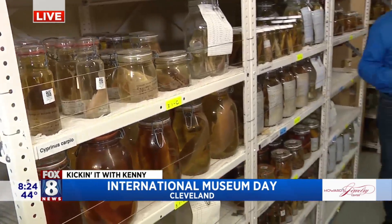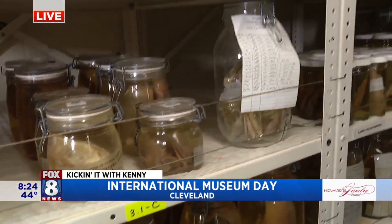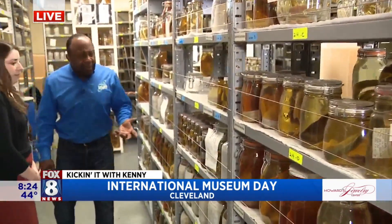We have fish, amphibians, reptiles, and also crayfish. And I'm just looking at aisles and aisles and rows and rows of everything, ranging from smaller fish.